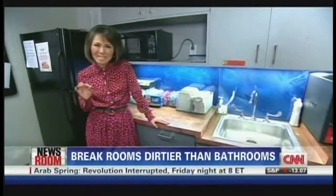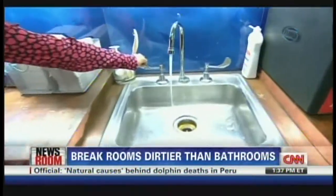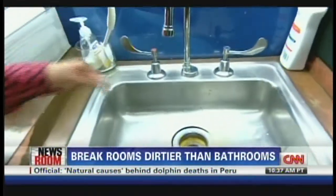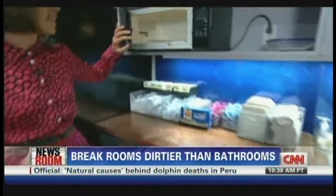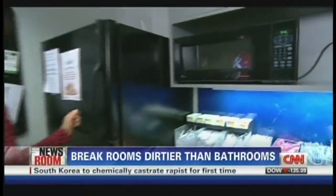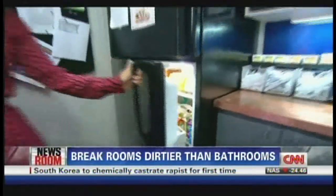They found high levels of contaminants in 75% of sink faucet handles — so this right here. The sink's not so clean either. 48% of microwave door handles, and 26% of refrigerator doors. Everyone uses the fridge when they come to work.